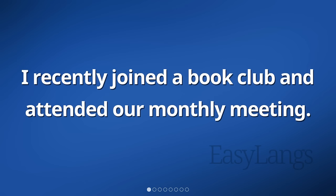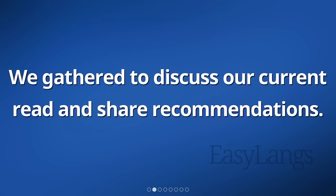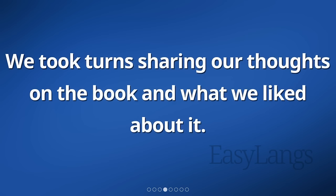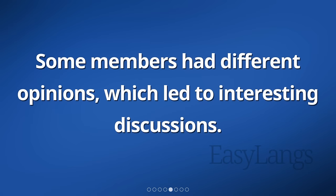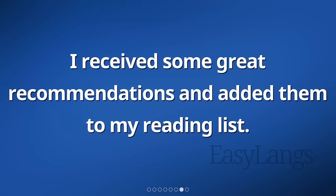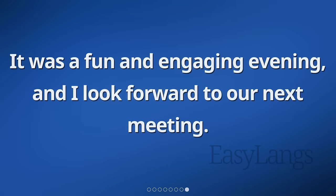I recently joined a book club and attended our monthly meeting. We gathered to discuss our current read and share recommendations. Everyone was friendly and enthusiastic. We took turns sharing our thoughts on the book and what we liked about it. Some members had different opinions, which led to interesting discussions. We also talked about other books we had read and enjoyed. I received some great recommendations and added them to my reading list. It was a fun and engaging evening, and I look forward to our next meeting.